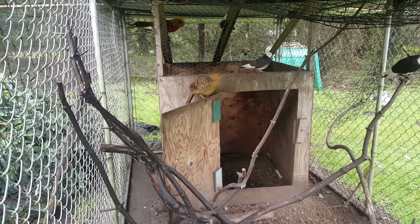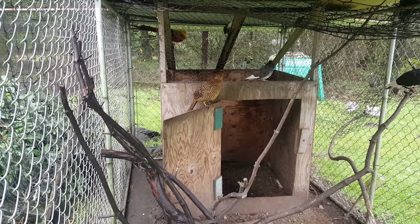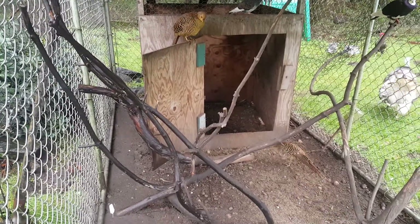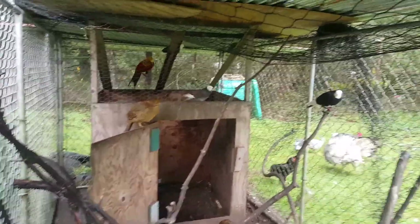I also wanted to show you that I got a new female red golden pheasant that I got to add in with these ones. And then I also have two pairs of rollers in here.